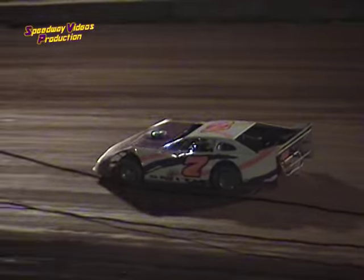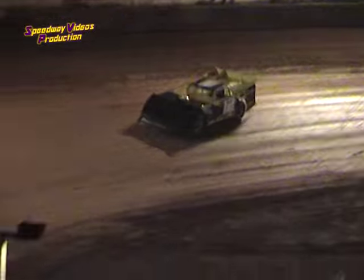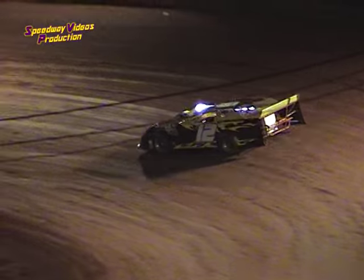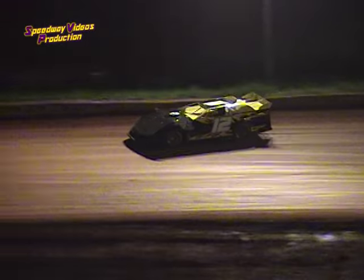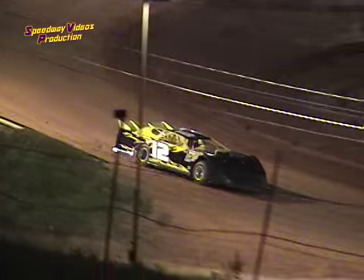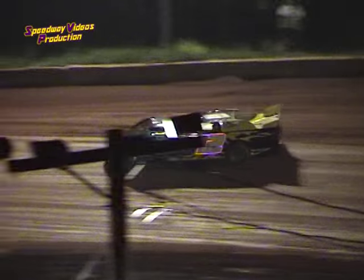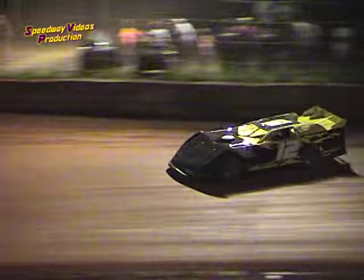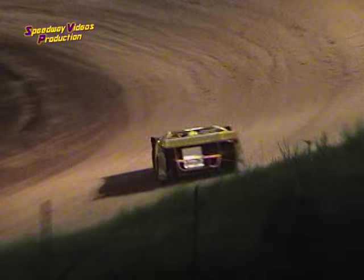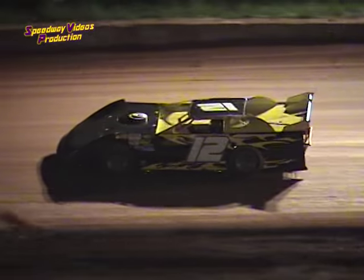12.638, 12.638 for Jeff Smith — good lap for Jeff. Next on the clock in the 12 car out of Harriman, Tennessee — it's Johnny Stout. He's driving the Scott Pass Engines Warrior Monte Carlo, looking to make his mark. Comes off turn four taking the white flag — 14.108, 14.108 for John Stout. Stout completes lap two with 14.111 seconds.